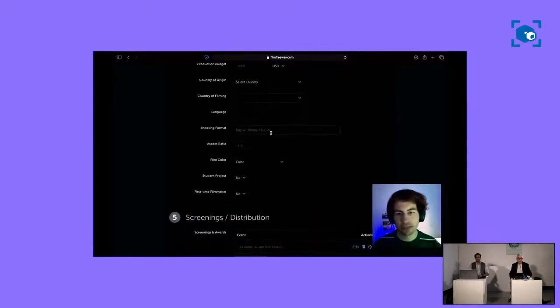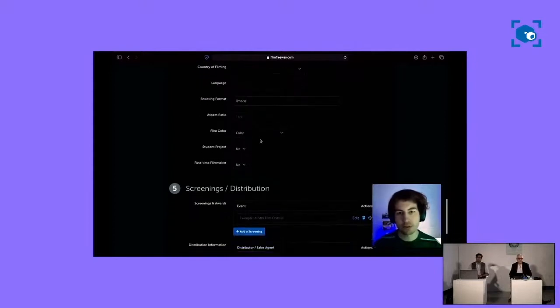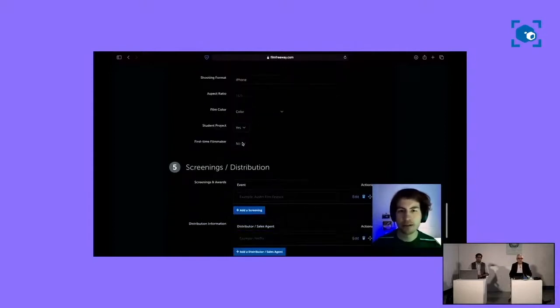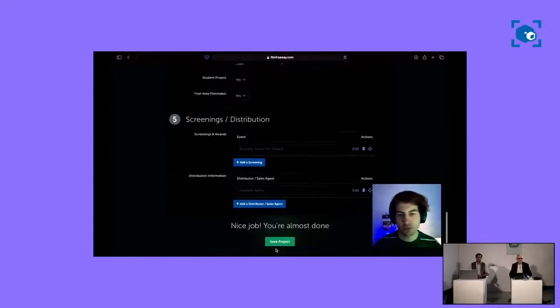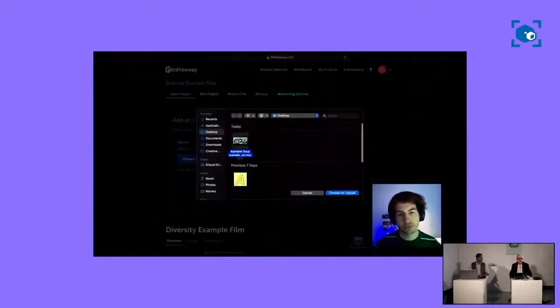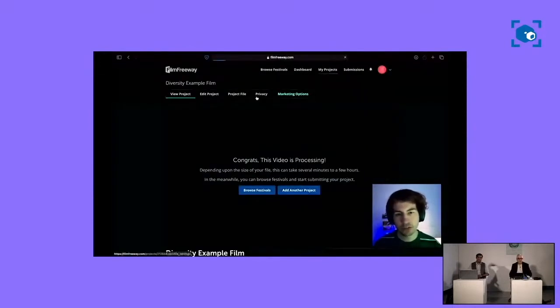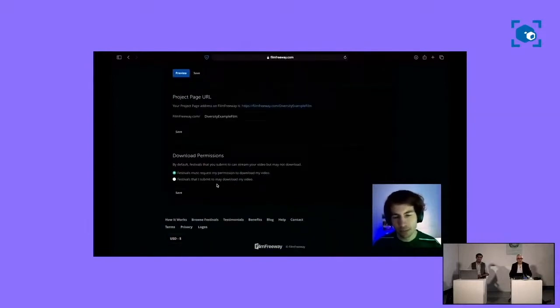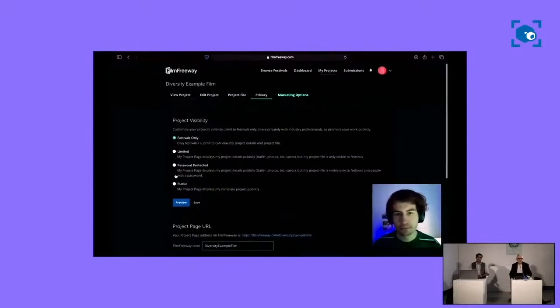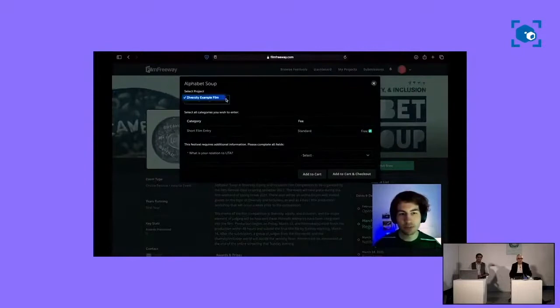Make sure your runtime is under 5 minutes. Under Shooting Format, list if you filmed this on an iPhone or maybe a DSLR camera. Click if this is a student project or not and whether you are a first-time filmmaker. That's it — Save Project. Then you are going to find your file on your computer. This is a very short project that I am uploading, so yours might take a little bit longer. Under Privacy Settings, please make sure to click that we may download your video. Navigate to FilmFreeway.com/AlphabetSoup, click Submit Now, and your project should already be in there.